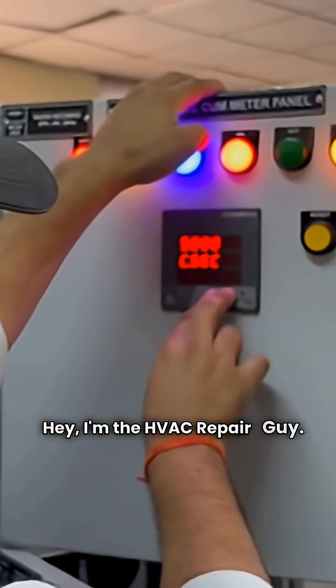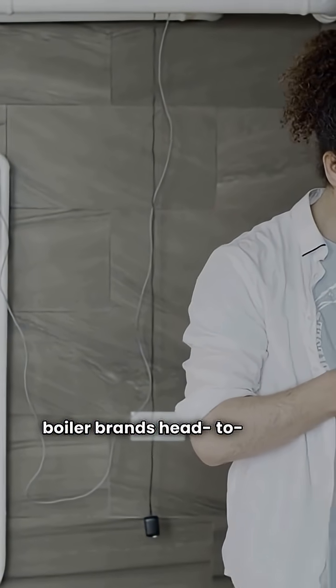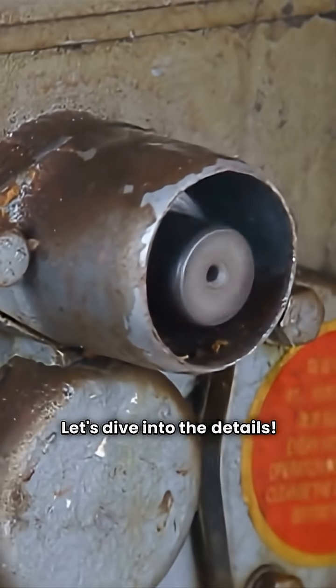Hey, I'm the HVAC Repair Guy. Today, we're putting two major gas boiler brands head-to-head, Bosch and Crown. This is a repairman's perspective, designed to cut through the sales hype and help you find real value for your central heating system. Let's dive into the details.